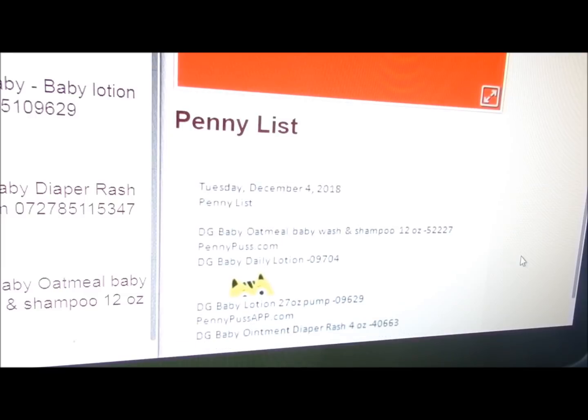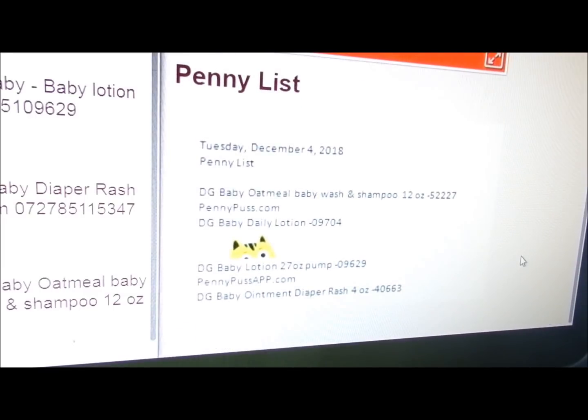The four items are: the DG Baby Oatmeal Baby Wash and Shampoo 12 oz. ending in 52227; DG Baby Daily Lotion ending in 09704; the DG Baby Lotion 27 oz. pump ending in 09629; and the DG Baby Ointment Diaper Rash 4 oz. ending in 40663.